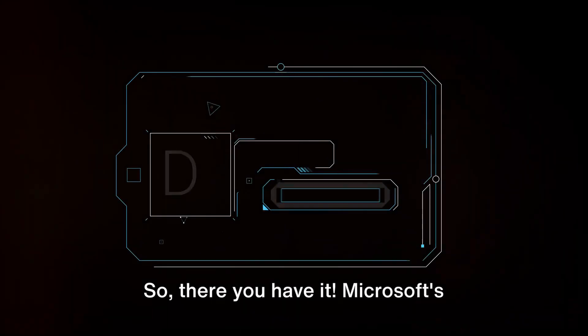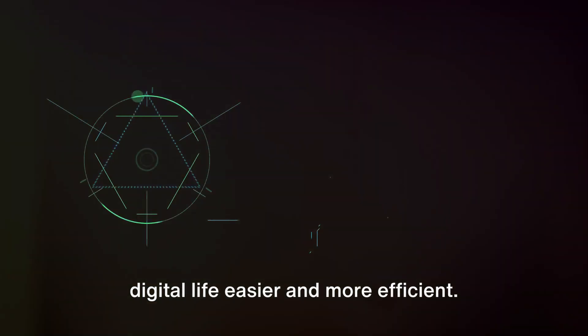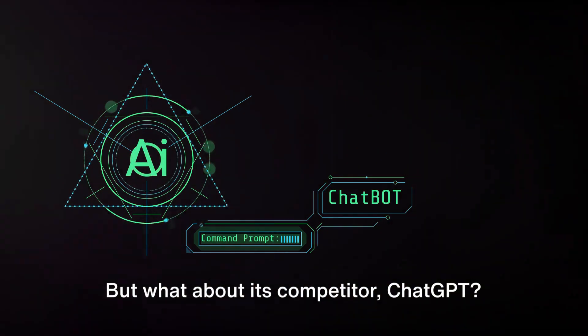So there you have it. Microsoft's Copilot is a powerful AI chatbot, packed with features designed to make your digital life easier and more efficient. Copilot brings some unique offerings to the table, but what about its competitor, ChatGPT?